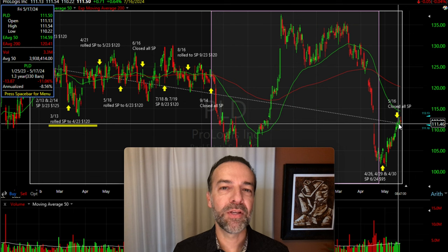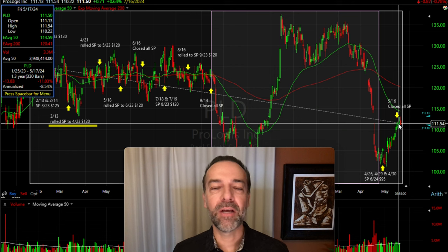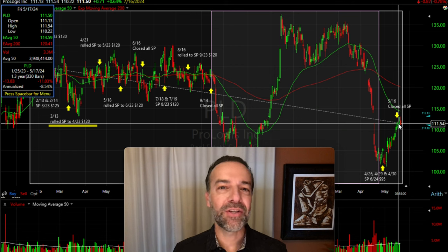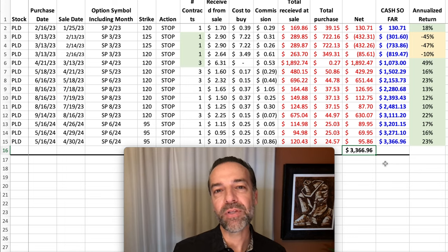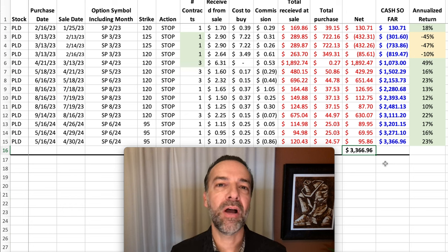Something I found interesting about this position is that if you look at the charts from the time I started trading PLD to the time I just closed out my final trade a couple of days ago, PLD is actually down around 11%. Yet during that same timeframe, even though PLD was down over 10%, we are actually walking away with a very nice profit of over $3,300.